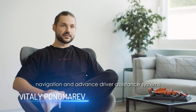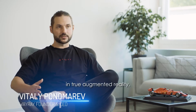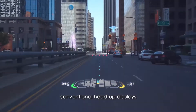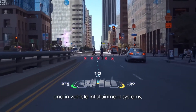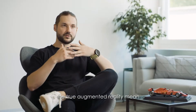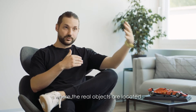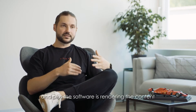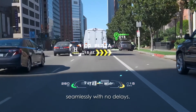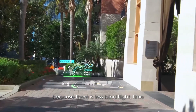The main idea is to visualize navigation and advanced driver assistance systems in augmented reality, and it makes a lot of difference versus classical conventional heads-up displays and in-vehicle infotainment systems. Because if we align the content in the real world with true augmented reality — meaning the distance to virtual objects is the same as where real objects are located — plus the software renders the content seamlessly with no delays, it makes more impact on safety because there is less blind flight time.